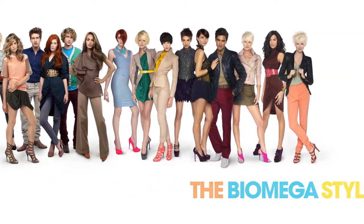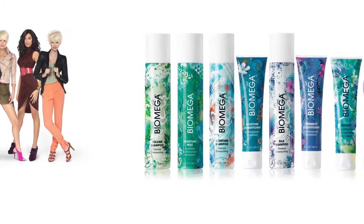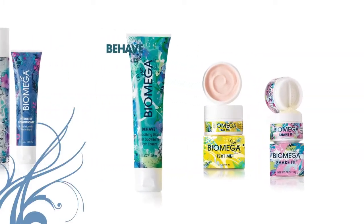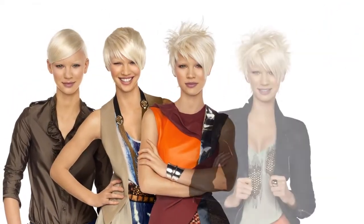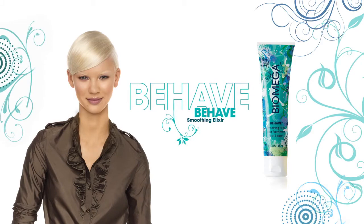Welcome to the Biomega Styling Revolution. Our exciting new variable hold system features three brilliant styling and texturizing solutions to dial up the volume and shake in the texture. Biomega delivers the breakthrough for healthier hair and longer lasting color. With Biomega Styling, you can customize the look that's right for you.